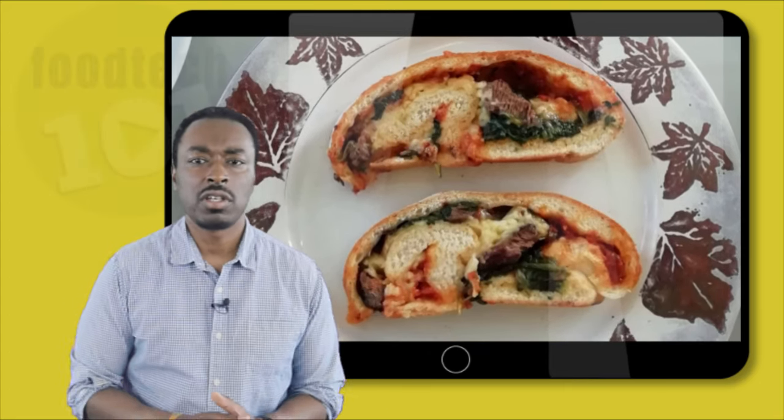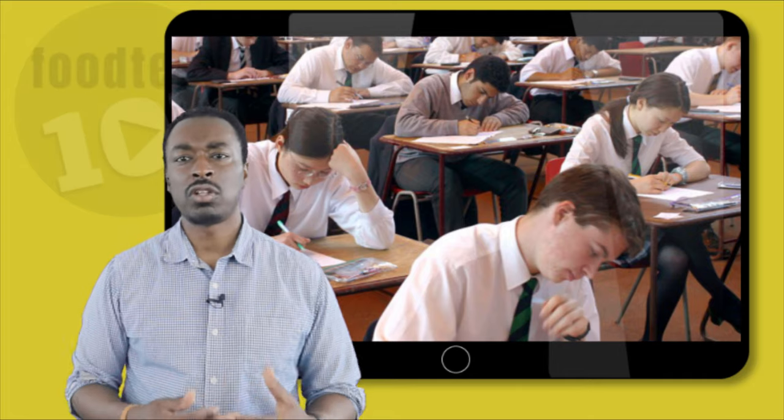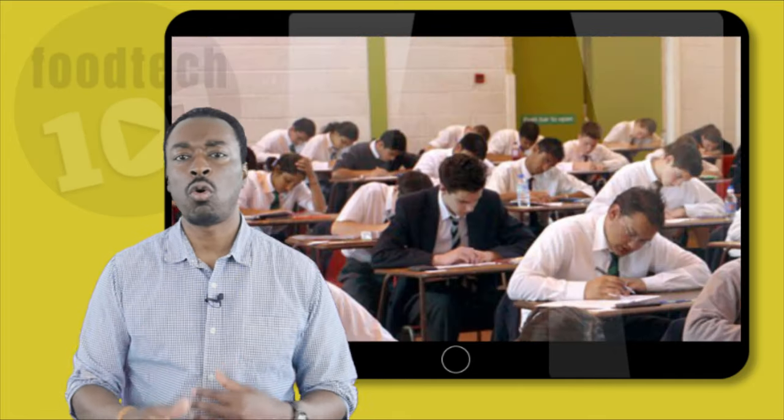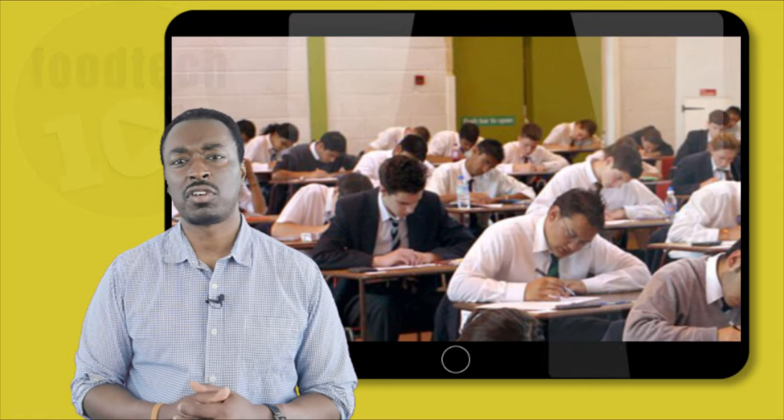At the end of the two years there is also a one hour 45 minute written exam which will be looking to test your knowledge on all the key areas that were covered in the GCSE so far.